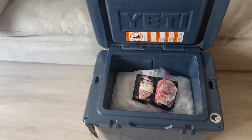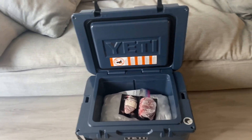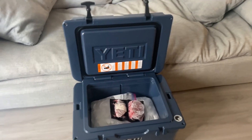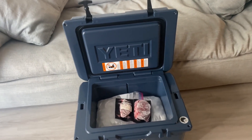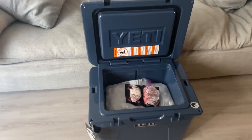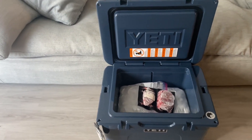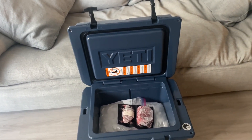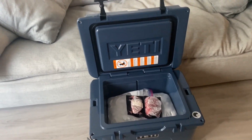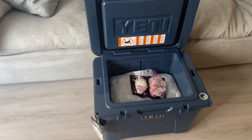It's also worth mentioning that the cooler is in a relatively stable, controlled setting. It's going to be in my apartment, which stays about an average of 70 to 72 degrees throughout the day. With that being said, if you're going to have this cooler out in your truck, in the field, at a campsite, whatever it may be, the temperatures are obviously going to play a factor on how long the ice is able to stay cool, as well as your contents.